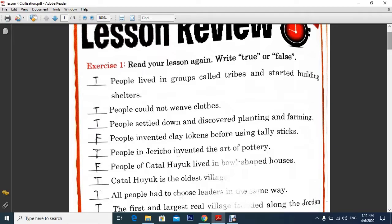People in Jericho invented the art of pottery — that was true. People of Catal Hayek lived in ball-shaped houses — that is false. Catal Hayek is the oldest village — it is true. All people have to choose their leaders in the same way — that is true also.